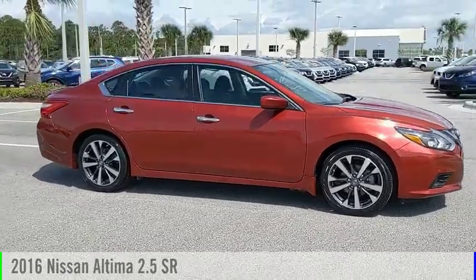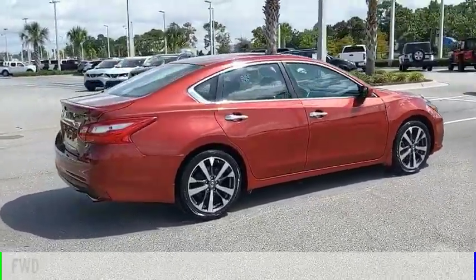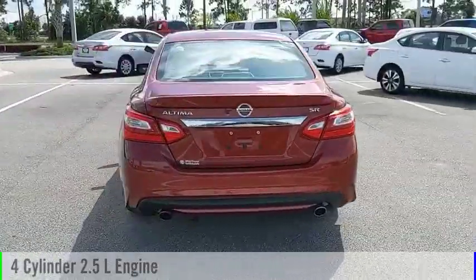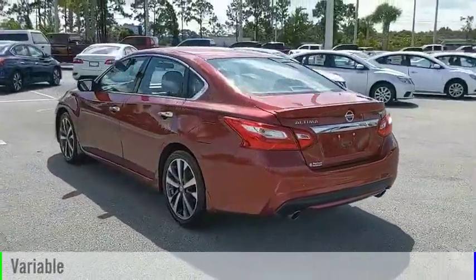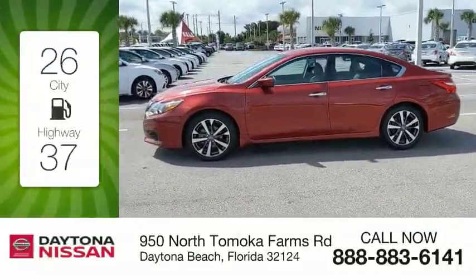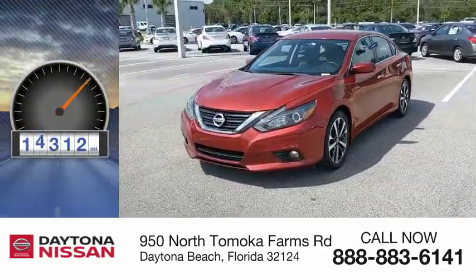We are pleased to show you the 2016 Ultima. This vehicle is powered by a front-wheel drive, four-cylinder, 2.5-liter engine and comes with a continuously variable transmission. Great fuel efficiency saves you money by requiring fewer trips to the gas station. This vehicle has less than 20,000 miles.